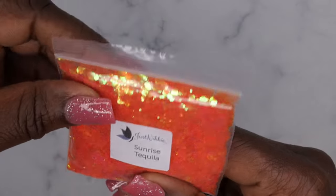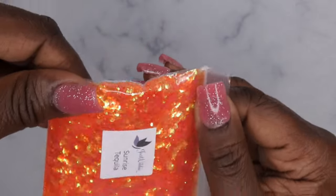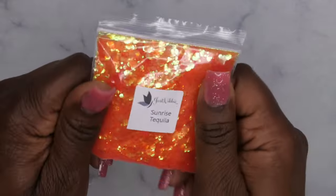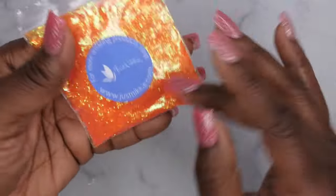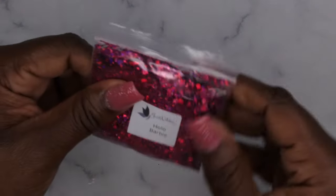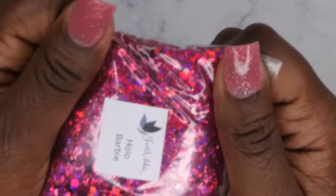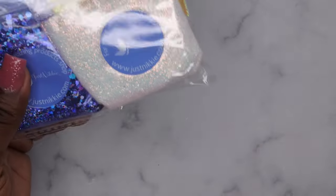Next we have Sunrise Tequila — this is really beautiful. It's like a transparent jelly orange with a chameleon shift to it. A beautiful color for summertime or spring — I absolutely love this. I can't wait to pot these and play around with them. All of her glitters seem to have both chunky and fine aspects, which is a nice mixture. Next we have Hollow Barbie — a nice fuchsia pink glitter with a bluish-purplish shift. Really gorgeous.